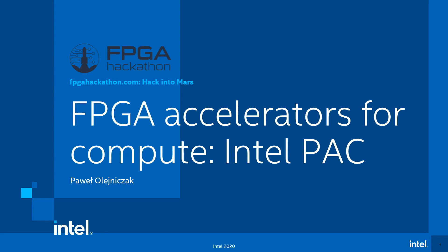Hello and welcome to FPGA Accelerators for Compute Intel Pack. My name is Paweł Olejniczak and I'm working at Intel as part of Systems Solution Engineering. Today I want to talk to you about our programmable acceleration cards, real-world examples where FPGA-based platforms help solve difficult problems, and what Intel provides to ease adoption of such a solution.